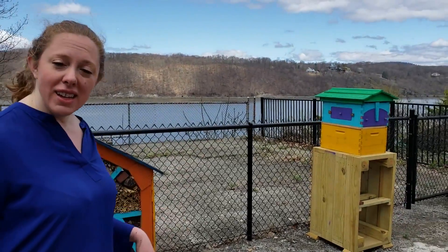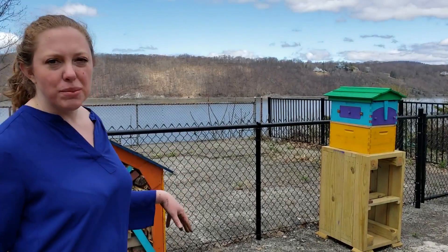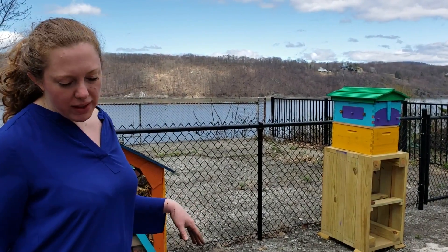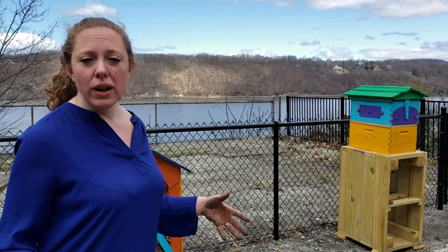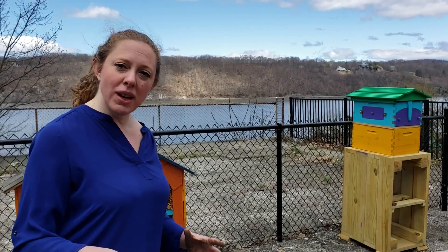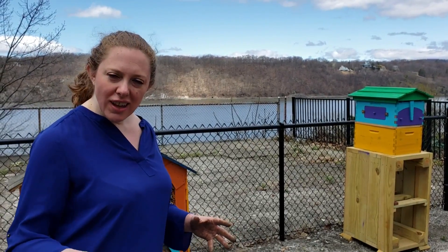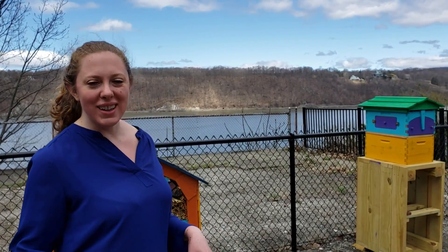Over here we've got our high-tech hive. This is a flow hive — we still have to do some assembly — but the flow hive is a new style of beekeeping where you provide the comb for the bees and then once they fill it with honey, you turn a handle and the comb opens and the honey just flows out into a jar. That sounds really cool, and it is really cool.